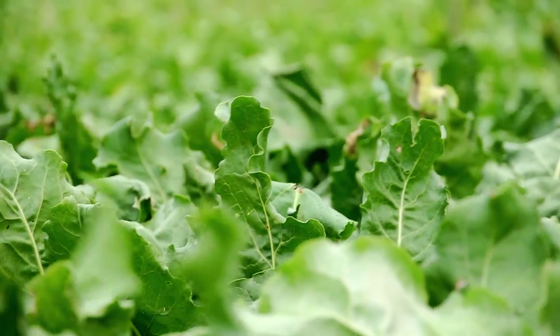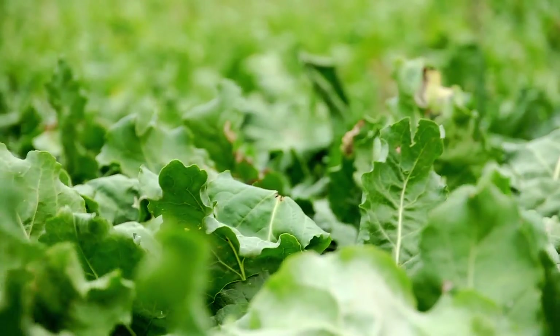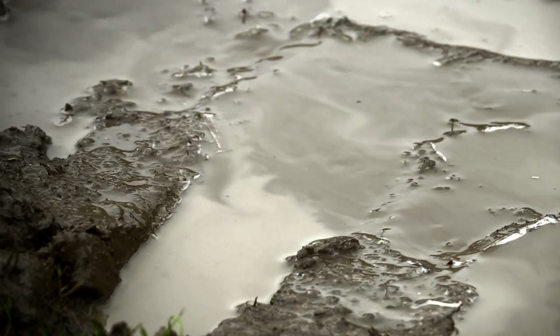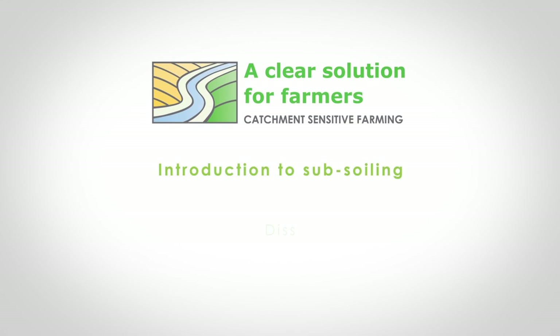We all want clean, safe drinking water and farmers want to produce crops efficiently. But when costly nitrates and phosphates infiltrate surface waters, no one wins. Catchment Sensitive Farming is working to help farmers improve water quality while maximising their production.